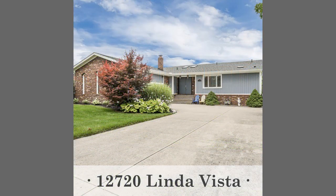Then we also have 12720 Linda Vista here in Belleville at $550,000 — a four-bedroom, two-and-a-half bath lakefront ranch. A ranch on the lake! It features a granite kitchen with appliance package included, finished walkout basement, a second kitchen in the basement for entertaining, two-car side entry attached garage, and a dock and lift included.